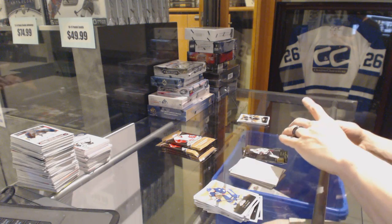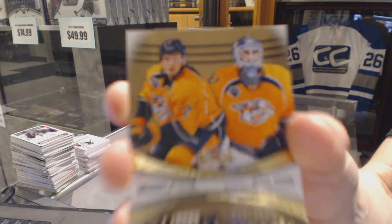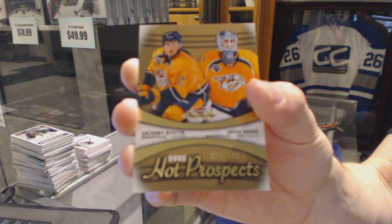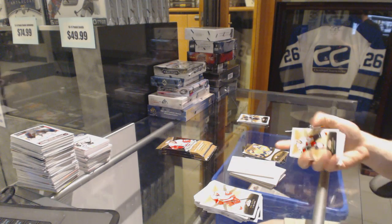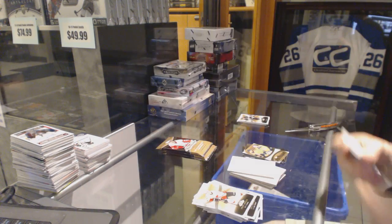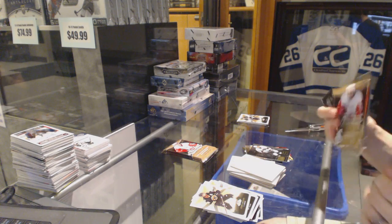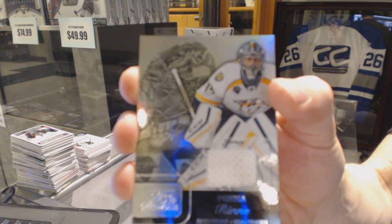Hot Prospects dual rookie number to 399 for the Nashville Predators Anthony Bitetto and Miikka Salomaki. Flair Showcase for the LA Kings Wayne Gretzky. Flair Showcase jersey for the Nashville Predators Pekka Rinne.